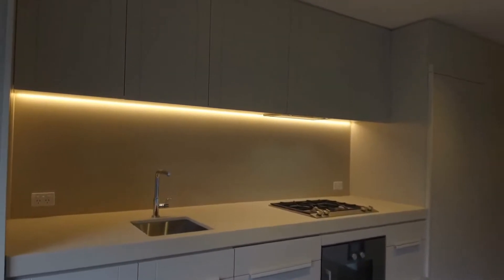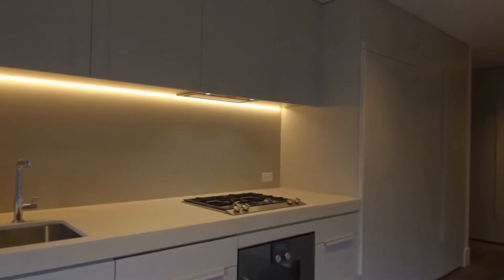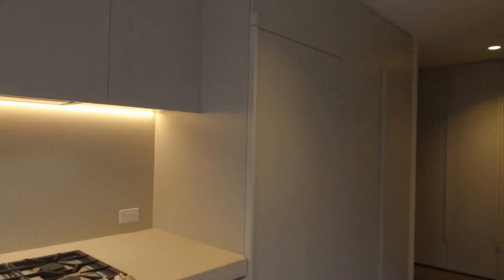Plenty of storage in the kitchen — you've got stone bench tops and Gaggenau appliances including a gas stove. Over on our left here we've got a concealed fridge space as well as a concealed laundry, comfortably fitting both a washing machine and dryer.